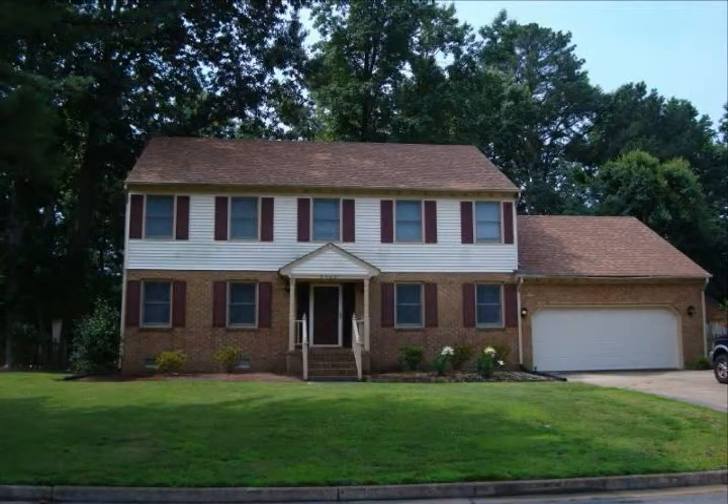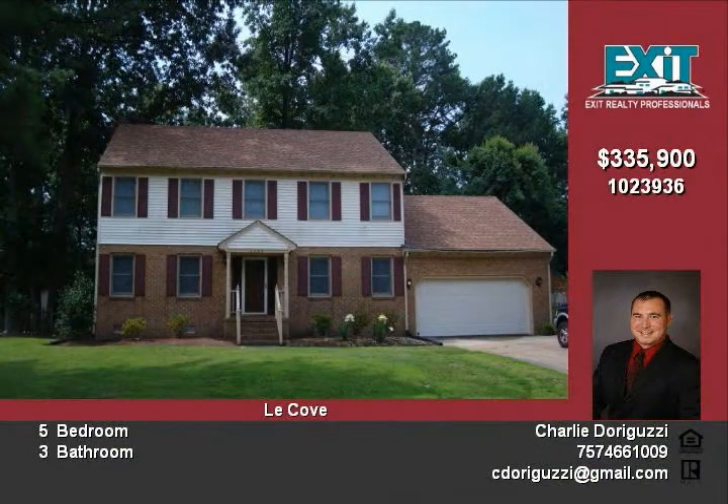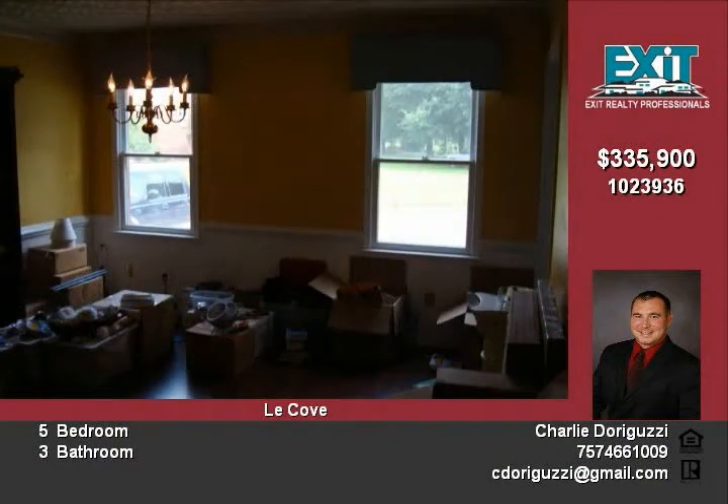Included neighborhood, custom home in quiet cul-de-sac with hardwood floors, tile, and massive fenced backyard. New roof in 2006, new heat pump and duct work in 2004.